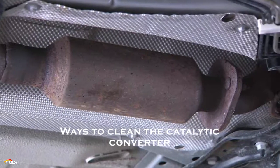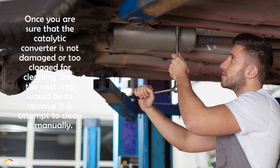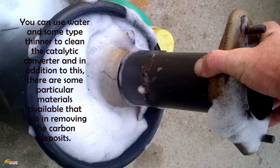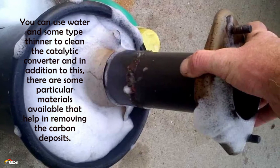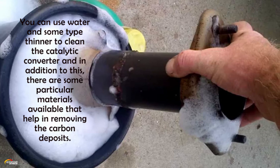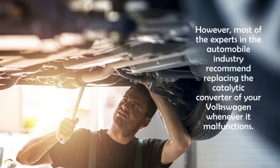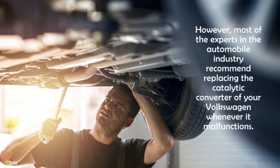Ways to clean the catalytic converter. Once you are sure that the catalytic converter is not damaged or too clogged for cleaning, the next step would be to remove it and attempt to clean it manually. You can use water and some type of thinner to clean the catalytic converter, and there are particular materials available that help remove carbon deposits. However, most experts in the automobile industry recommend replacing the catalytic converter of your Volkswagen whenever it malfunctions.